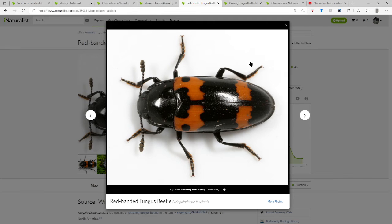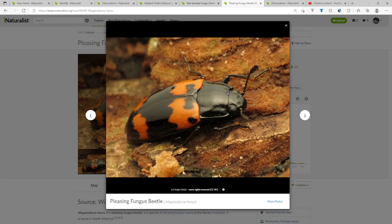But yeah, that's the differences between a red-banded fungus beetle, scientific name Megalodacne fasciata — that's hopefully how you pronounce that — and a pleasing fungus beetle, scientific name Megalodacne heros. That's the differences; it goes with the last video.